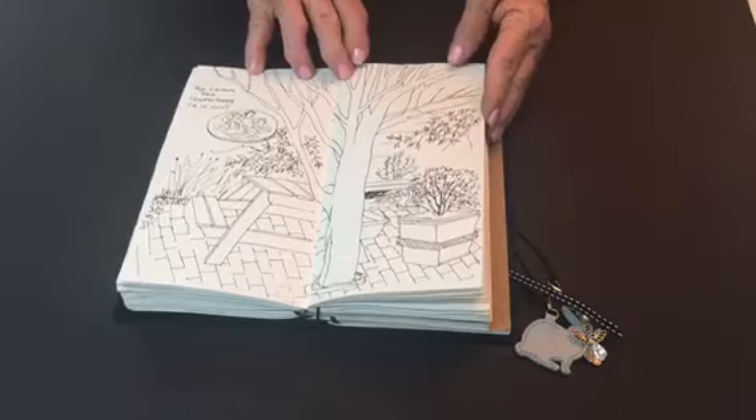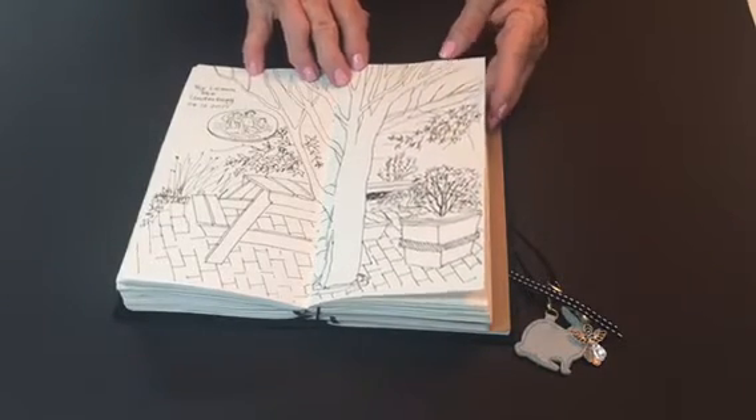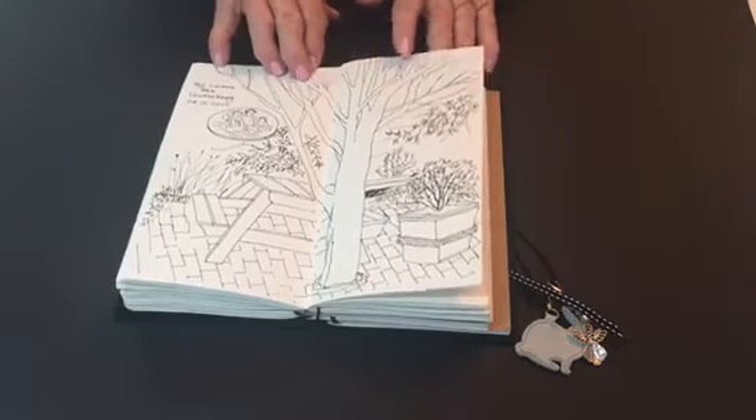We went for lunch to the Lemon Tree, and this was a drawing I did while we were waiting for our lunch to arrive.